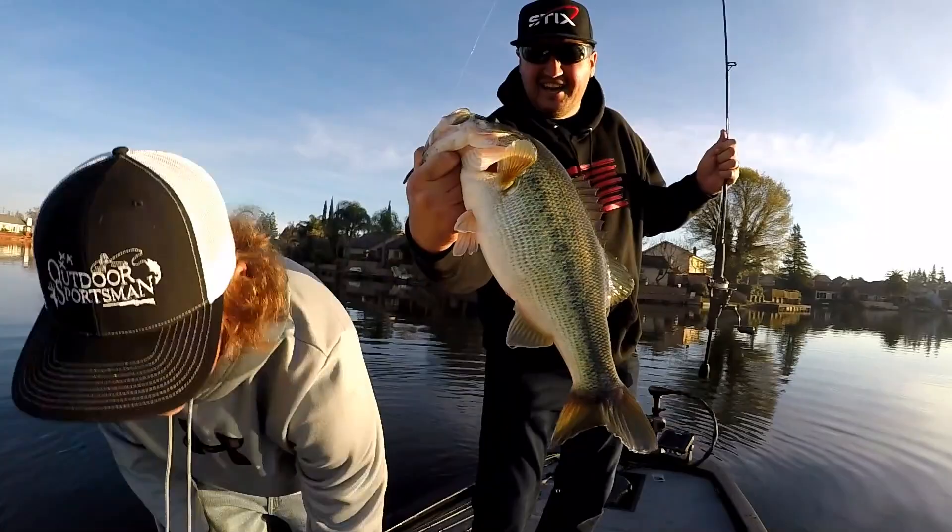What I really want to go over is that a lot of people look up fall bass fishing how-to videos, and it says follow the bait fish into the creeks.